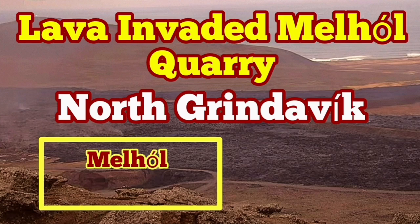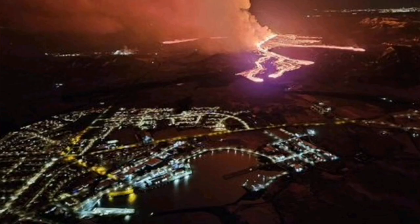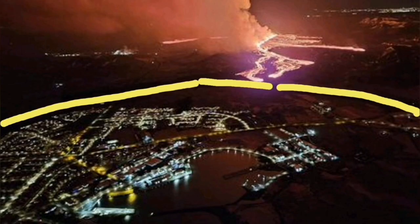The eruption, which started on Saturday the 16th of March, is yet continuing. It created two streams of lava: one to the north, which covered road 43 near the Svartsengi Blue Lagoon.